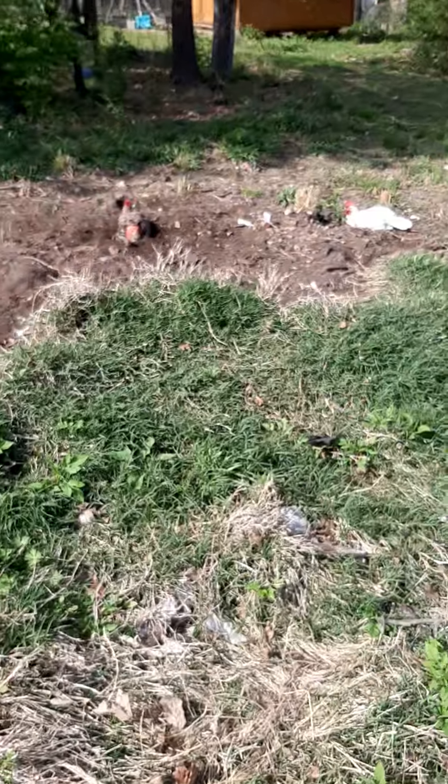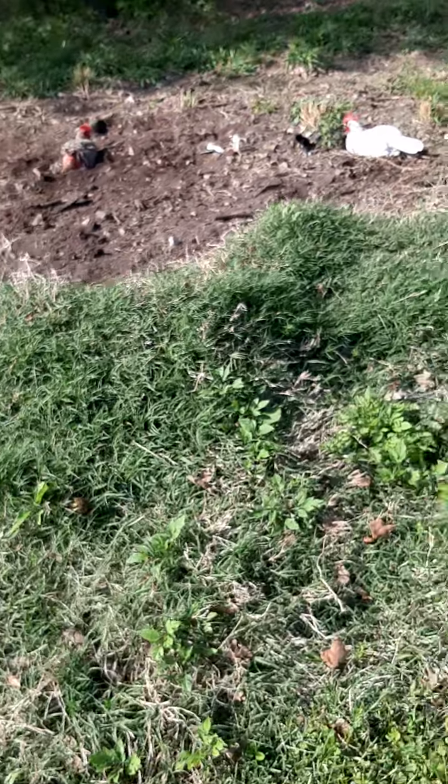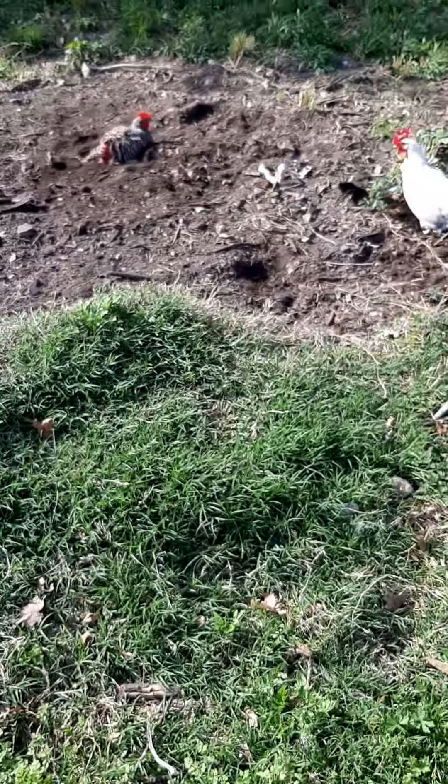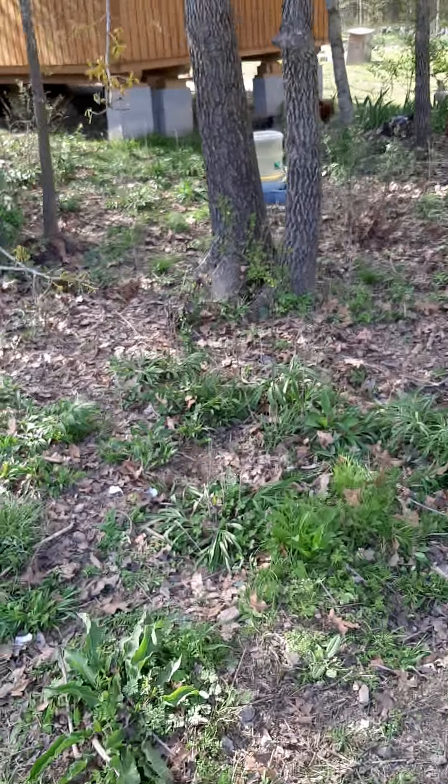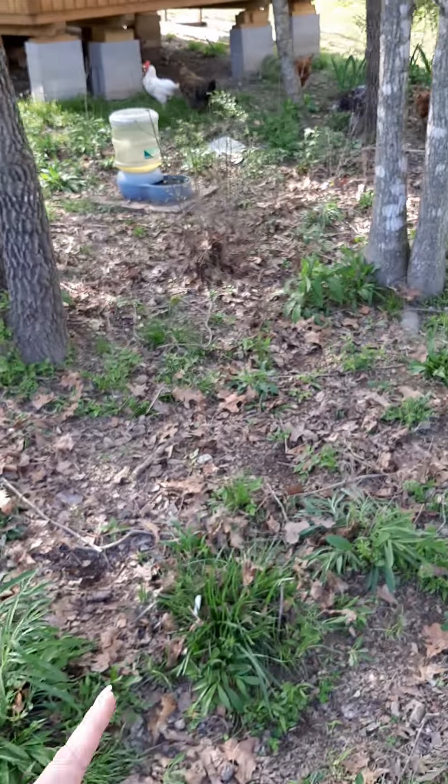We got a red-butt chicken! Chickens are hanging out in the dirt pile. You got a red-butt chicken. Some more hanging out over here in the bushes with the other irises.